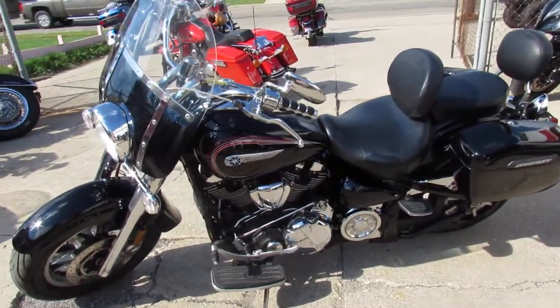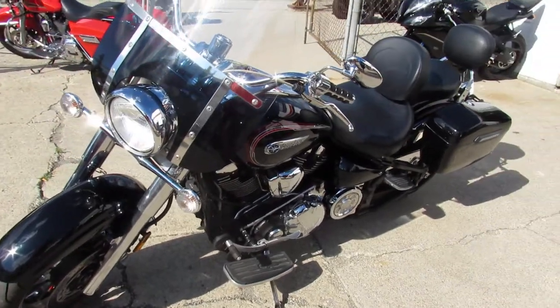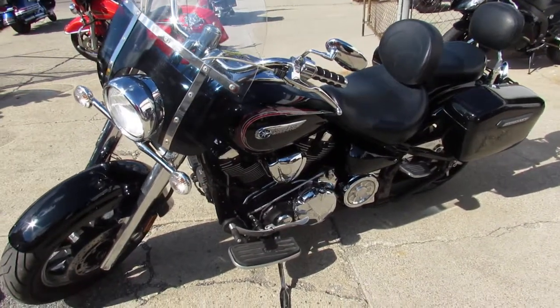2013 Yamaha V-Star 700. $1,700. $64.99. Give us a call today and you can ride today. It's approvalpowersports.com.